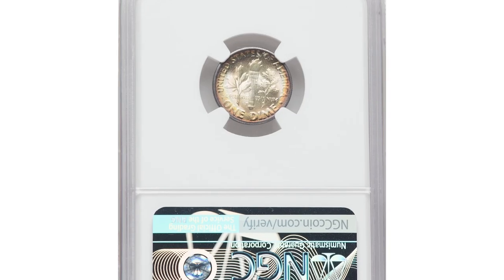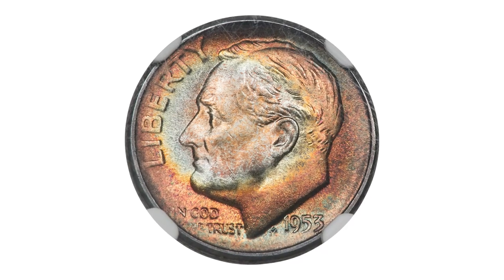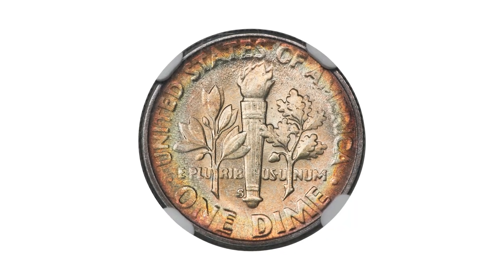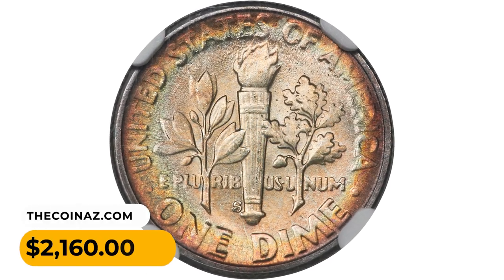The toning on a 1953 S Roosevelt dime can vary depending on the specific coin and its exposure to different environmental factors. Toning can range from light, subtle hues to vibrant, eye-catching colors. This gem ended up selling for $2,160.